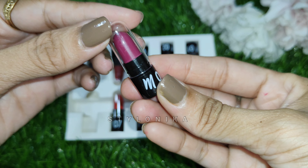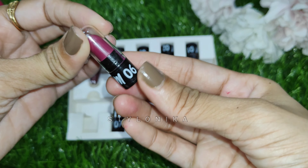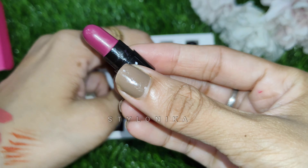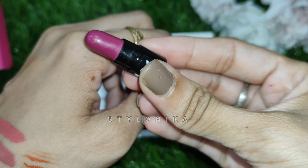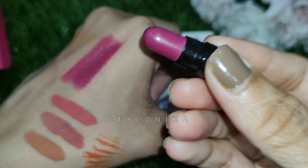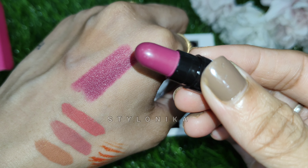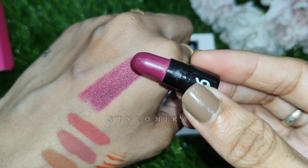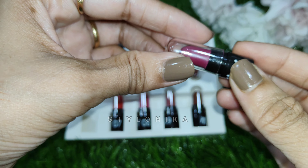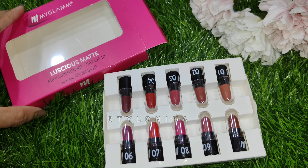The lipsticks come in bullet form — black colour bottom with shade number mentioned and a transparent cap that is tightly closed, so they are securely and travel-friendly packed. These lipsticks come in a creamy matte formula that glides easily on the lips — the texture is very soft and smooth and feels like butter. They stay on the lips for 3 to 4 hours. Each lipstick works out to around 42 to 45 rupees, which is on the affordable side. This kit is definitely worth purchasing.